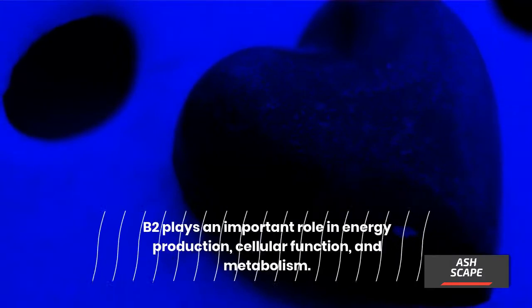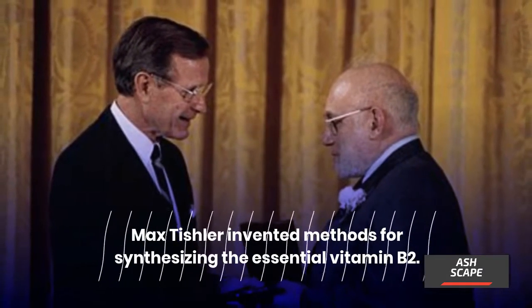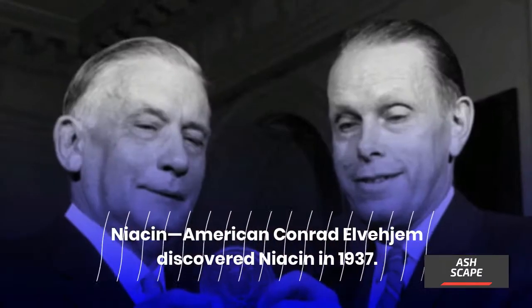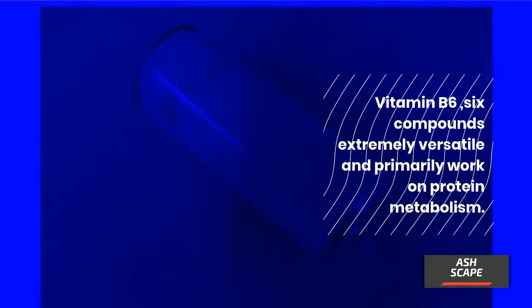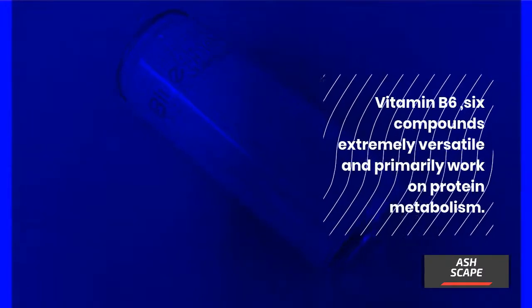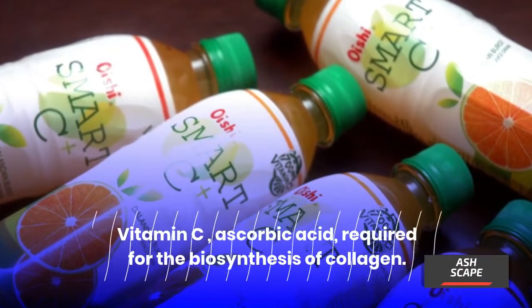D.D. Smith and E.G. Hundert discovered B2 in 1926; Max Tischler invented methods for synthesizing the essential vitamin B2. American Conrad Elvehjem discovered niacin in 1937. Lucy Wills discovered folic acid in 1933. Vitamin B6 involves six compounds that are extremely versatile and primarily work on protein metabolism; Paul György discovered vitamin B6 in 1934.